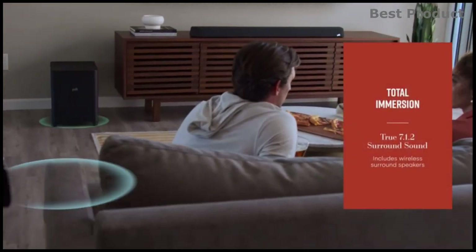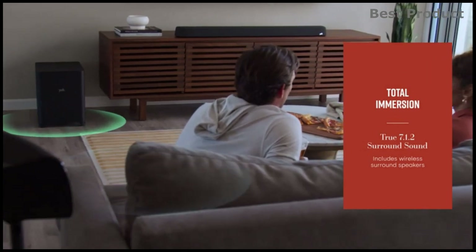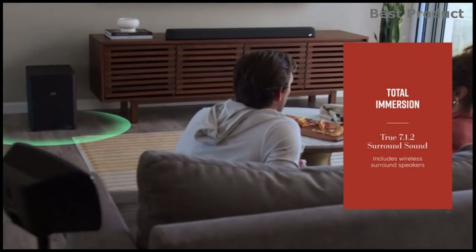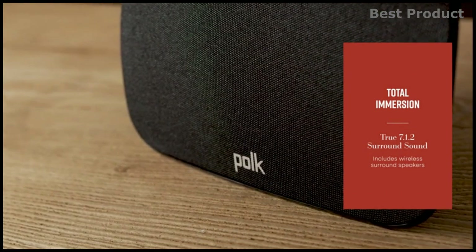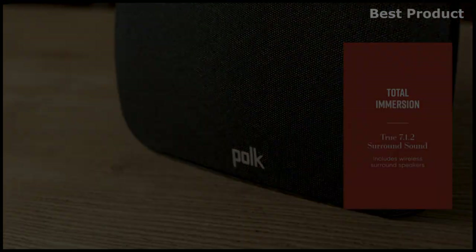This Dolby Atmos soundbar features Night Mode, which allows you to lower the bass while increasing Voice Adjust with just a button, so you can hear every word without raising the master volume.